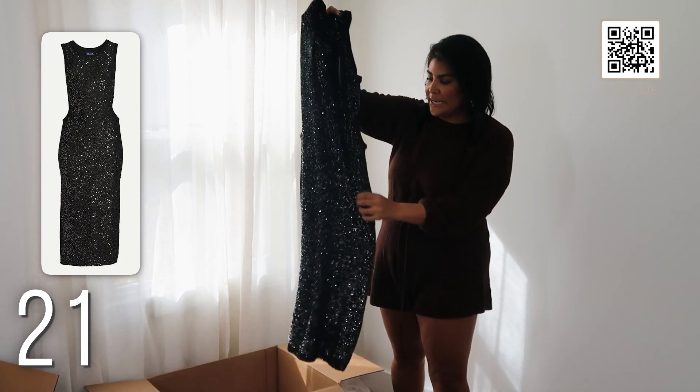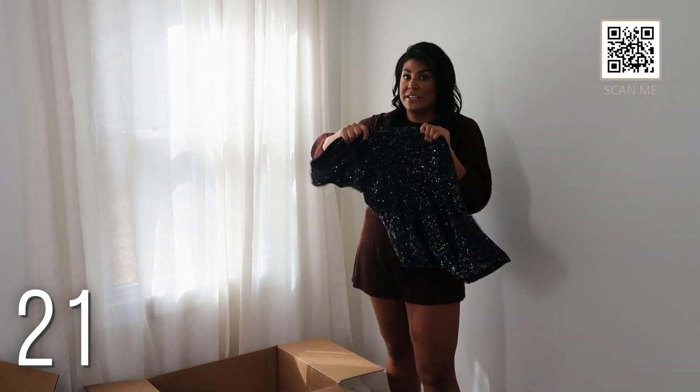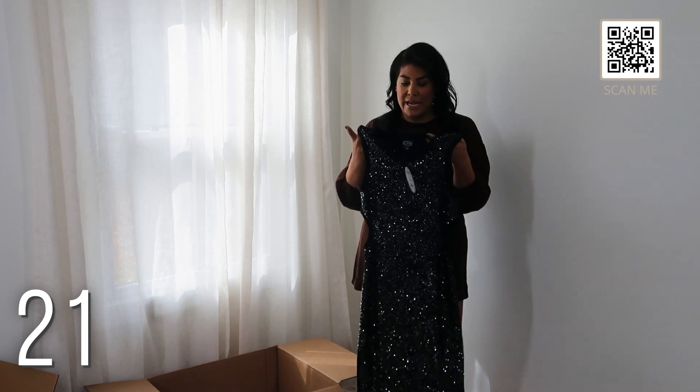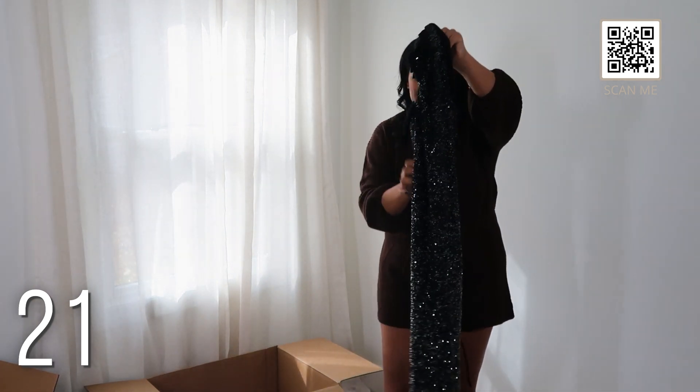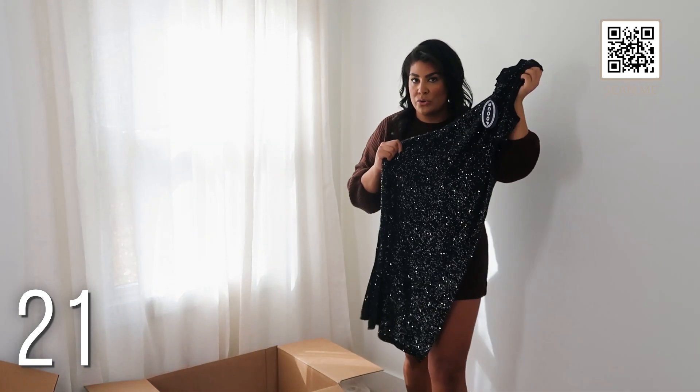I have no words — this dress is stunning. It has these little peephole details and it comes in another color too. It's a very stretchy material so I went ahead and got a size large. I can't even express how beautiful this is in person. I love the side details and the actual material is so so nice.